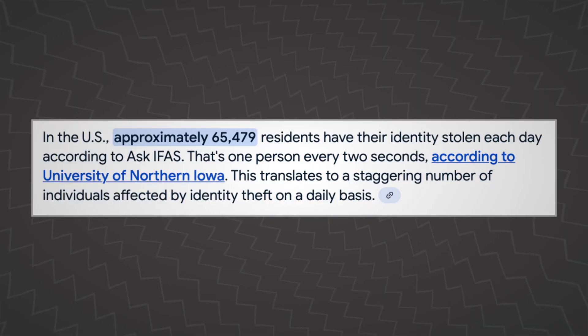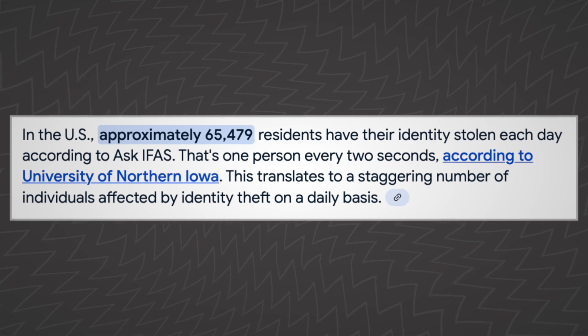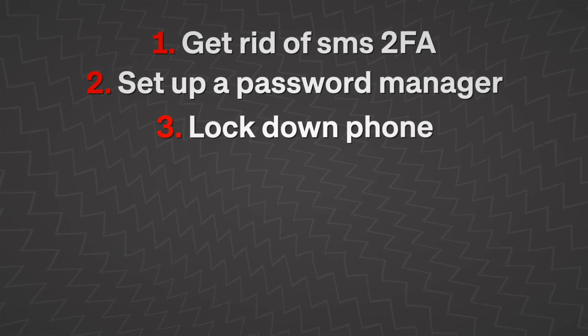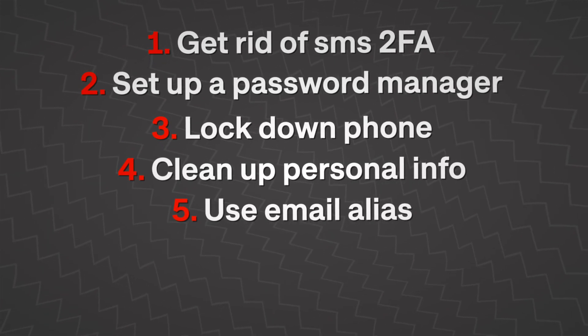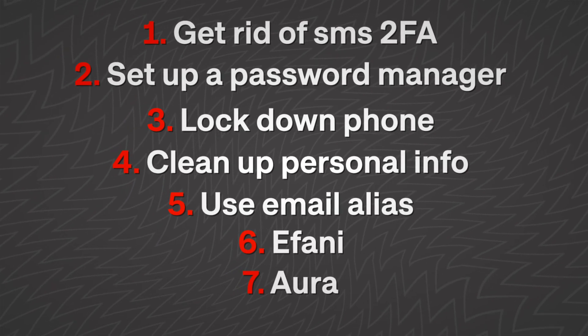SIM swaps don't just happen to celebrities or CEOs — they happen to everyday people. Your phone number is often the first domino that falls. So the more of these steps you take, the better you'll secure yourself digitally. Get rid of SMS two-factor authentication, set up a proper password manager, lock down your phone, clean up your personal info online. And if you want to go further, try services like Afani and Aura — links in the description. Let me know if you have any questions in the comments below. Thanks for watching!